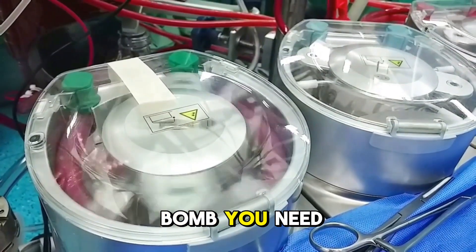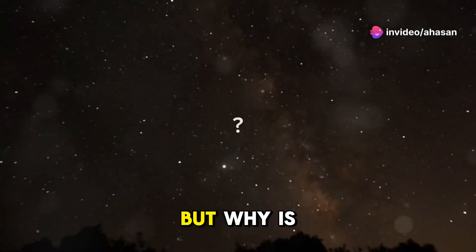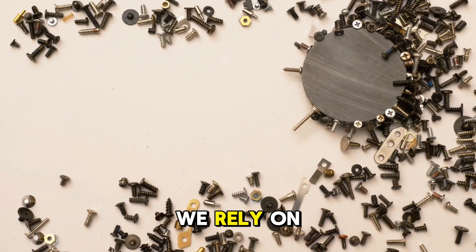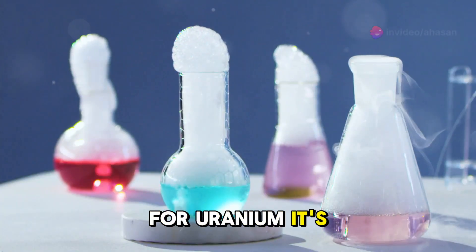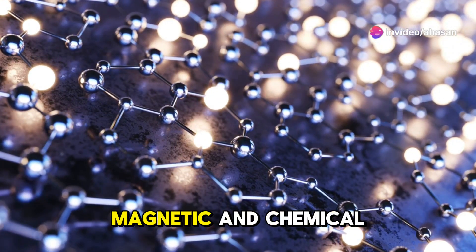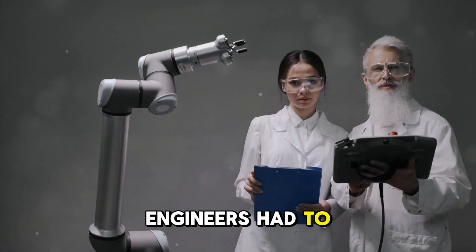To create a bomb, you need to separate out the U-235. But here's the catch — they are almost identical. Why is it so hard to separate them? When we separate items, we rely on differences, like how we use magnets to pull out iron or heat to boil off water. For uranium, it's not that simple. Both isotopes have nearly identical physical, magnetic, and chemical properties. So no magnets, no solvents, and no easy tricks. Engineers had to get creative.